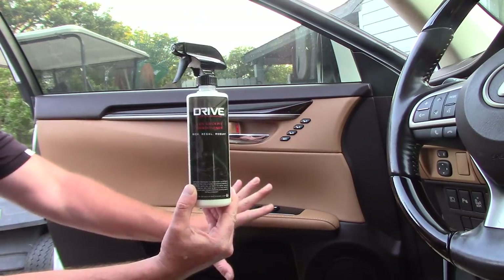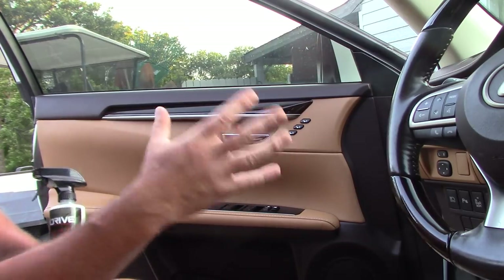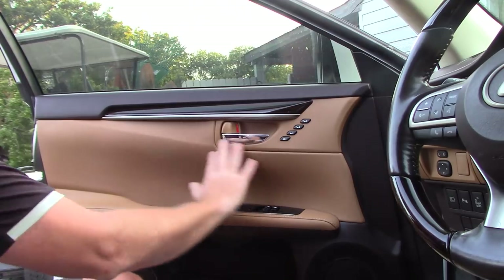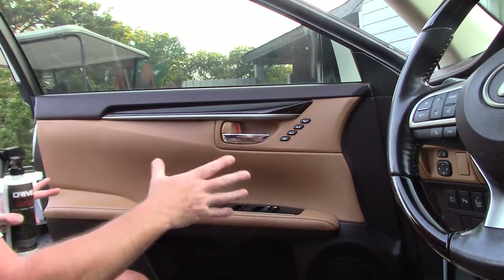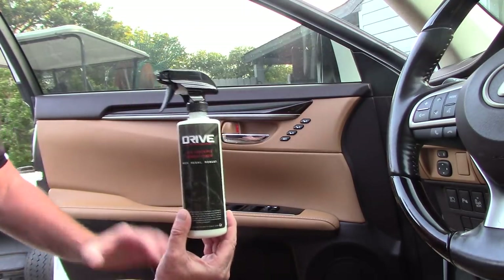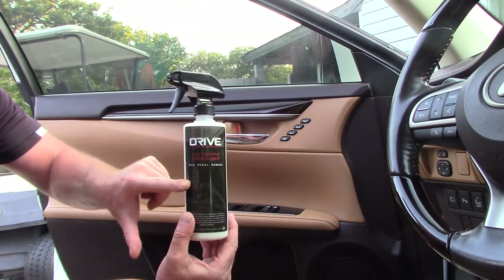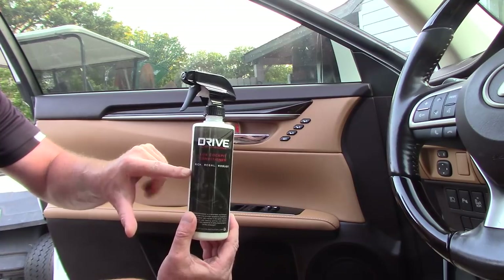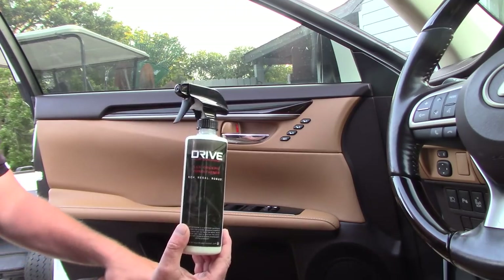I absolutely love it on the surface of this panel. I can actually see — probably not translating well in the video light — but I can see that I applied something, yet it's absolutely dry to the touch. There's nothing slimy, greasy, sticky, or snotty. Dust isn't going to attract to it. It does have UV protection in it. Safe on plastics, vinyl, and leather inside your car. Works phenomenal. No streakiness. Very user friendly. I absolutely love it.